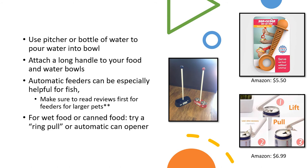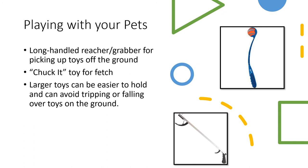Play is such an important activity for your pet and great for bonding, but it can use a lot of energy or be difficult if you have physical mobility difficulties. Purchasing long-handled reachers or grabbers can be great for picking up your pet's toys off the ground, which is also good for cleanup. The picture on the right shows a Chuck It toy, which is great for fetch especially if you have limited mobility in an arm or shoulder — you can pick up the ball without bending down and throw it a pretty far distance. It's also good to buy larger toys so they're easier to pick up and to avoid tripping or falls from toys on the floor.